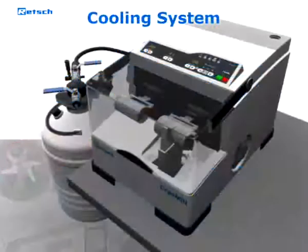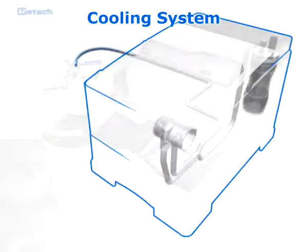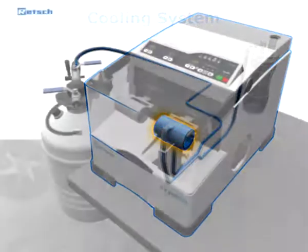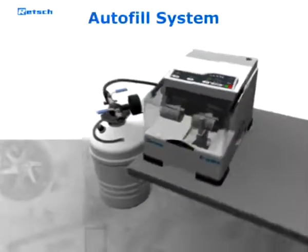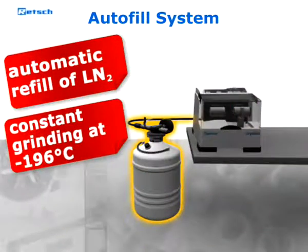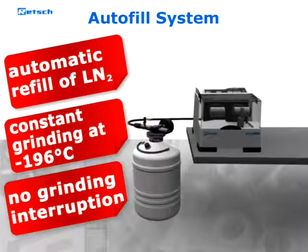After starting the machine, the liquid nitrogen circulates through the cooling system and embrittles the sample inside the grinding jar. Liquid nitrogen is continuously and automatically refilled from an auto-fill system in the exact amount required to keep the temperature at minus 196 degrees Celsius. An interruption of the grinding process is not necessary.